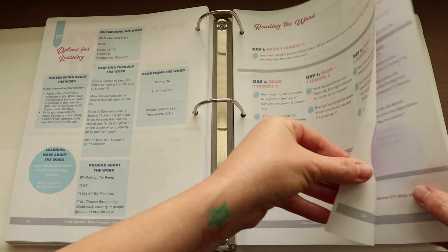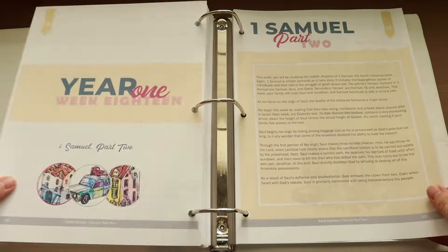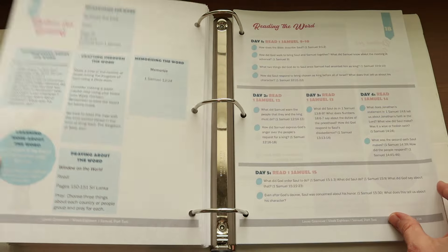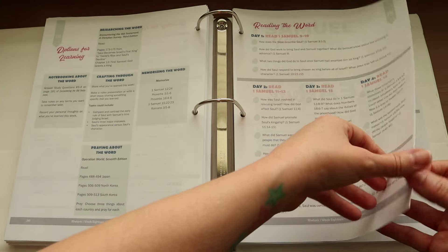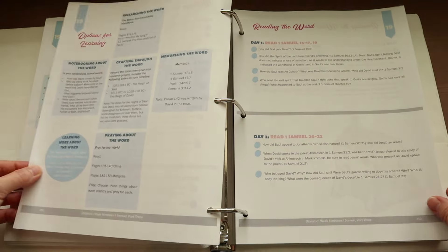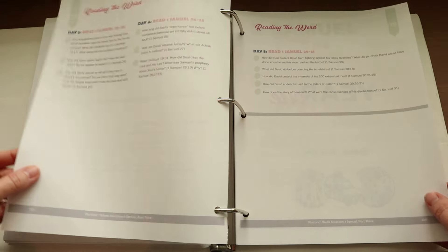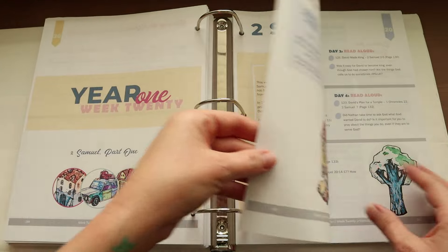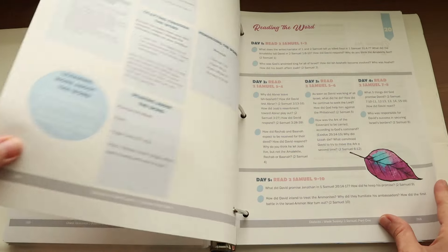The author emphasizes that any of these levels can be adjusted to meet your child where they are developmentally. She also notes not to feel pressured if you don't want to do the crafts, notebooking, or other activities — it's perfectly fine to just focus on reading God's Word and discussing it together. As far as how the week's lessons are structured, you'll read one book of the Bible or a portion per week across three sections: digging deeper by researching and reading the Word, meditating on it through memorization and prayer, and exploring it further through crafts.